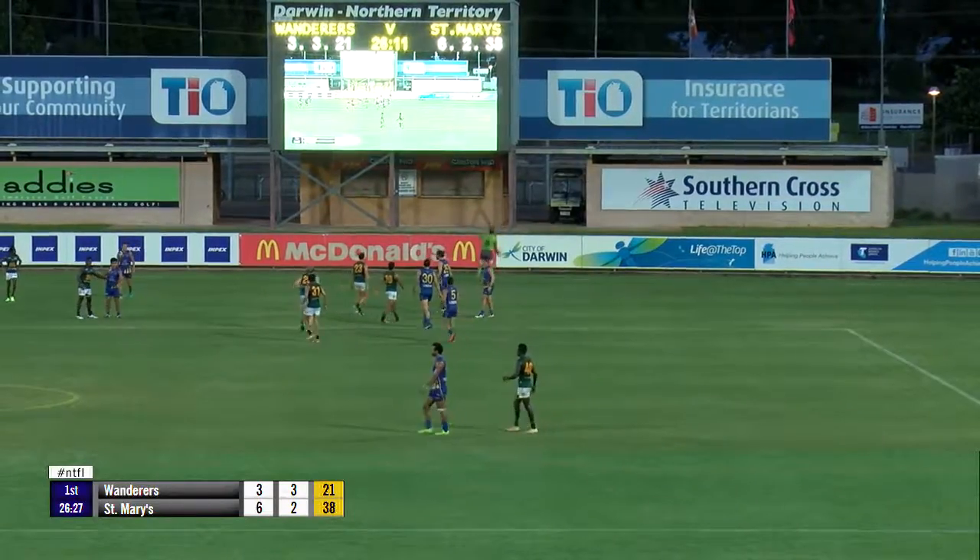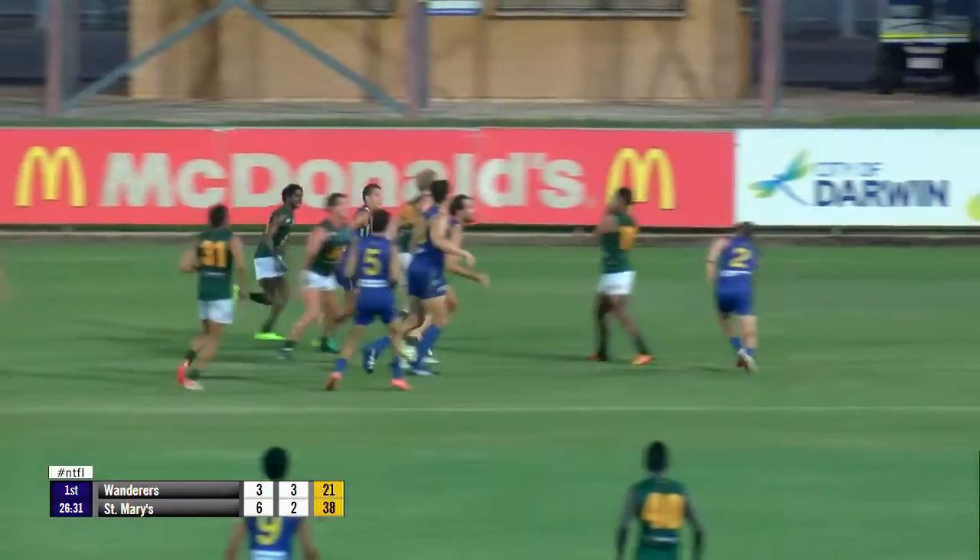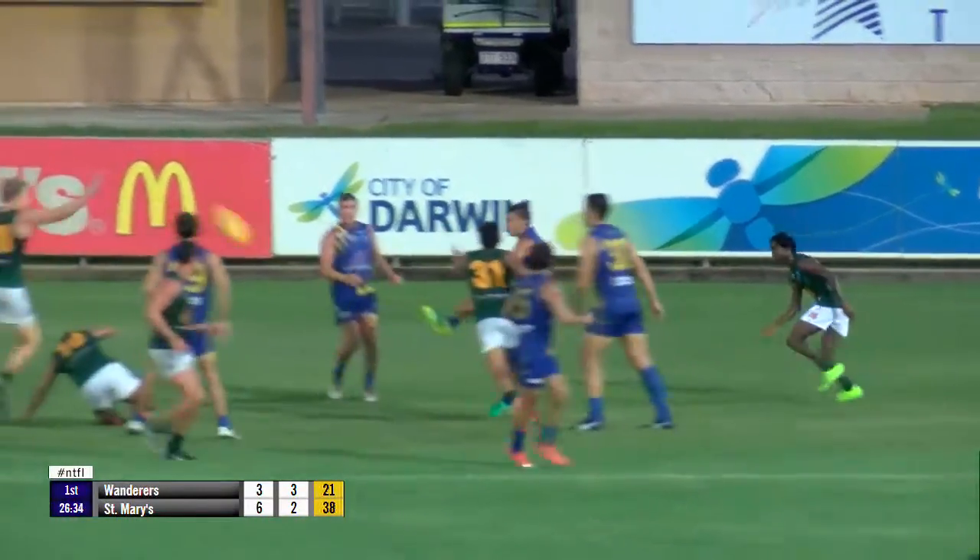If St. Mary's get another goal, it's going to be very, very hard for them — they can't let them get away too far. Smith up against Wilton in the ruck contest. Smith straight down to Shannon Rioli, the ball clears the pack.